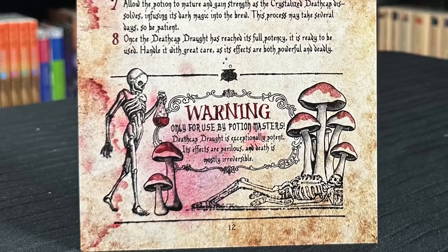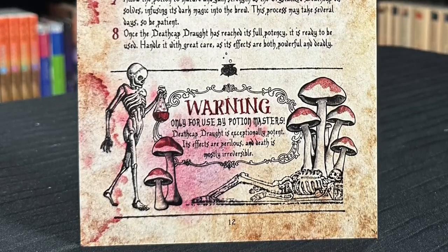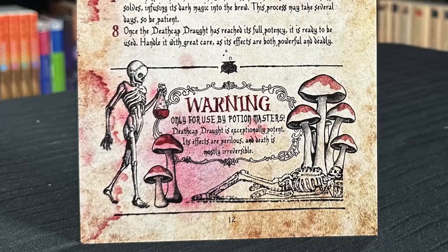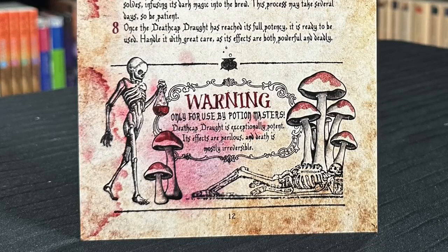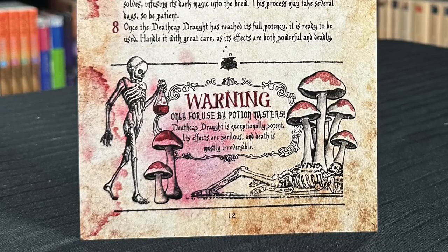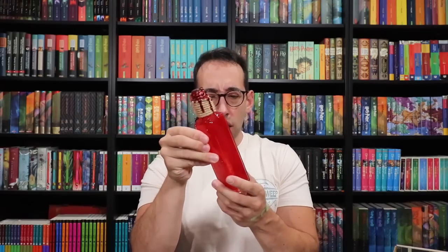Warning: only for use by potion masters. Death Cap Draft is exceptionally potent — its effects are perilous and death is mostly irreversible. It's so fun and interactive. Oh look — it's dissolved! It's dissolving, just like it said. That is darn cool. Feels like I'm a potion master — I just created Death Cap Draft.